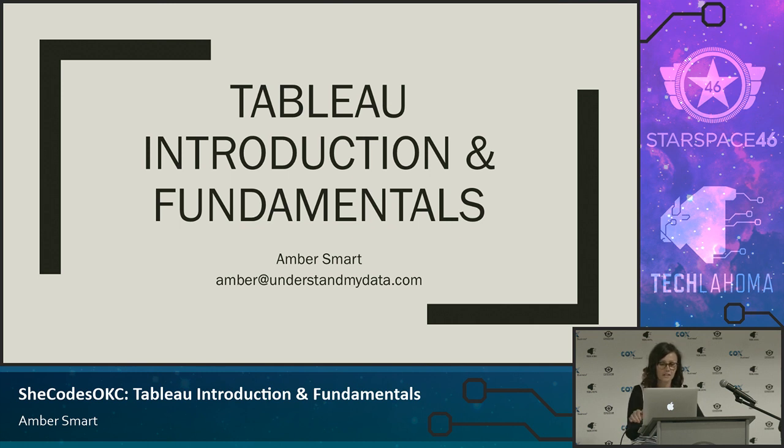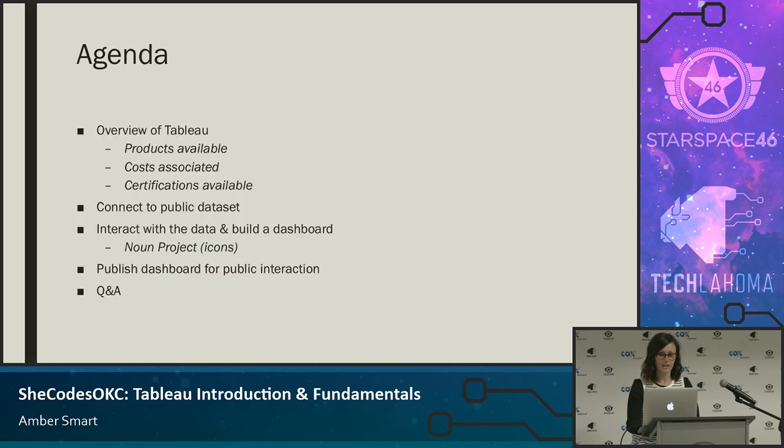There's my contact information: amber at understandmydata.com. If you happen to get into Tableau or you have questions, feel free to reach out anytime. Today we're going to do an overview of Tableau. I don't work for Tableau and I don't get compensated from them for anything — I just absolutely love the product. I'll do a quick overview of some of the products they have, the costs associated, and some different certifications you can get through it.